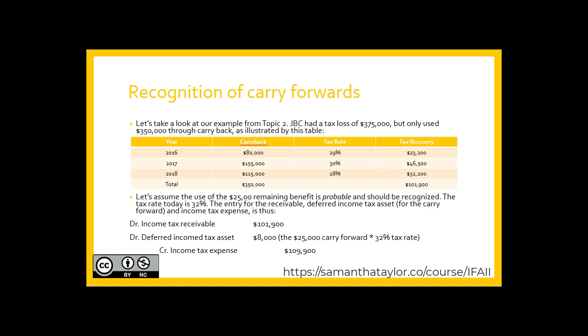Let's look at our example back from Topic 2. JBC had a tax loss of $375,000 but only used $350,000 through its carry-back. This is summarized in the table as well.